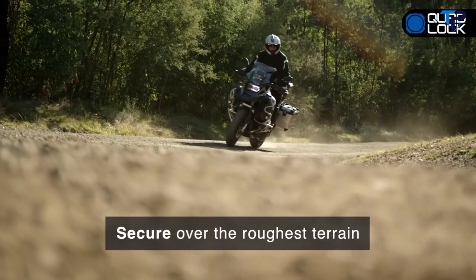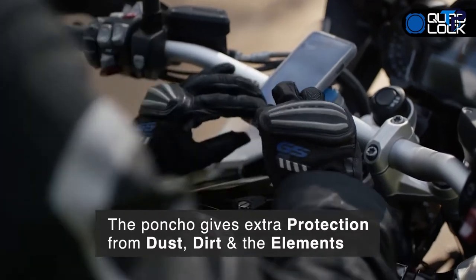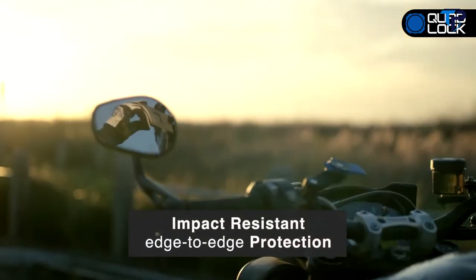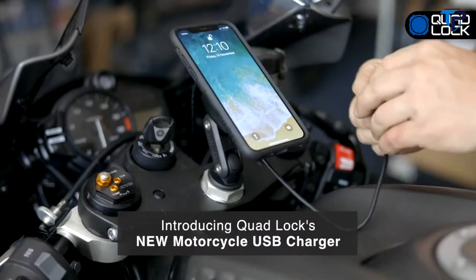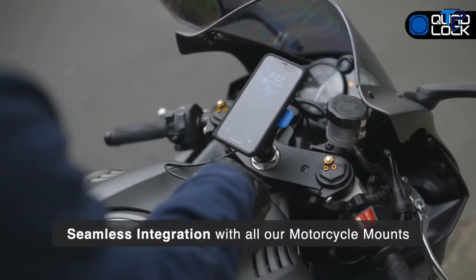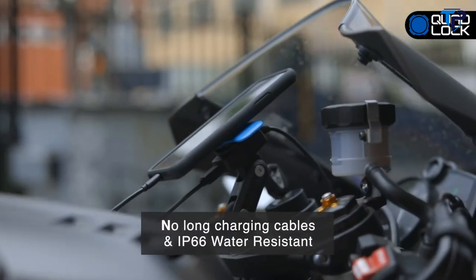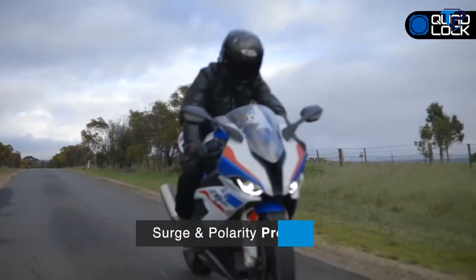The Quad Lock Mount is super strong and will hold your smartphone securely, even over the roughest terrain. Our slip-on cover called the poncho provides extra protection from the elements. Quad Lock makes for a great everyday case with its slim, pocketable profile. The Quad Lock case keeps your smartphone safe thanks to its impact-resistant edge-to-edge protection and microfiber lining. Introducing Quad Lock's new motorcycle USB charger — it integrates seamlessly with all Quad Lock motorcycle mounts, is IP66 water resistant, and can be purchased separately or as part of a kit.